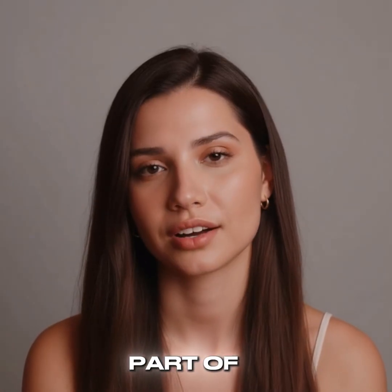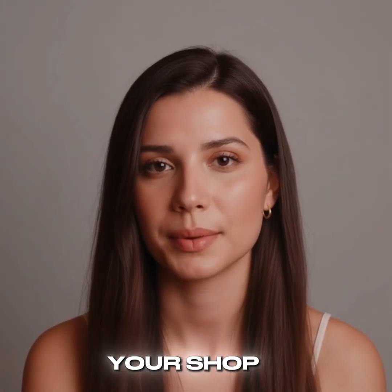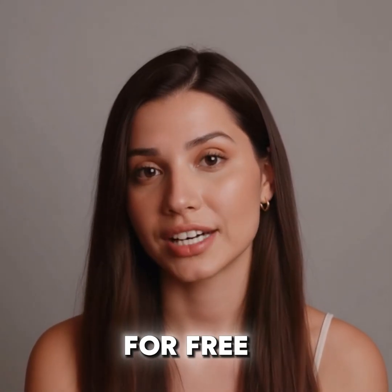This is only a small part of what Sortaflow can do for your shop. Try Sortaflow for free today.